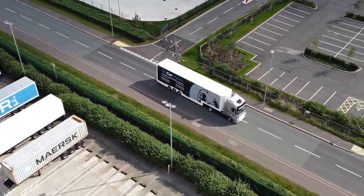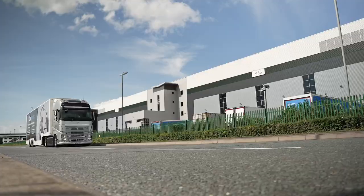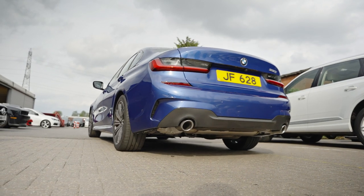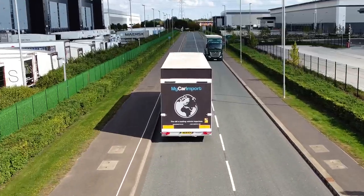At My Car Import we offer a wide range of services for vehicles, and we thought it was crucial that European transport was the next thing we'd tackle. We surveyed a lot of our clients who've recently purchased a vehicle, and one of the most important things is to know exactly where it is as it's being transited into the UK.